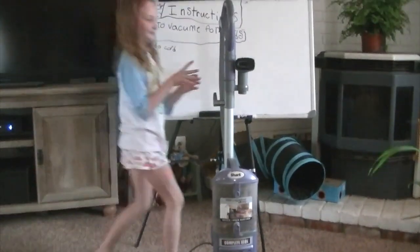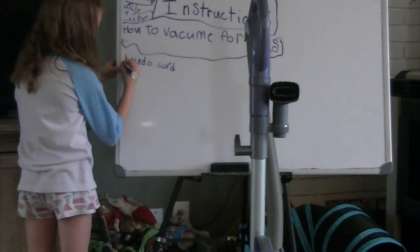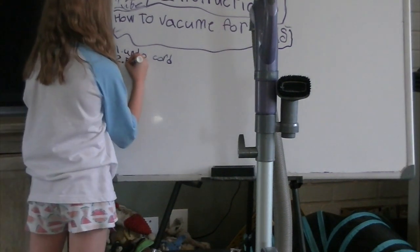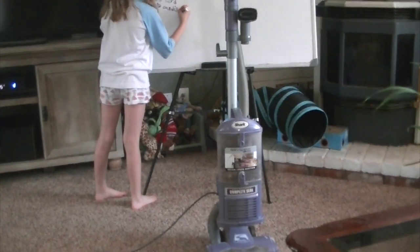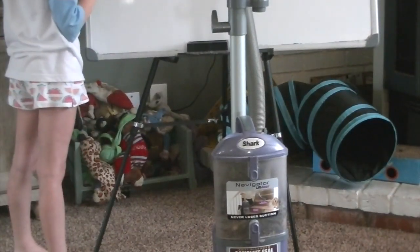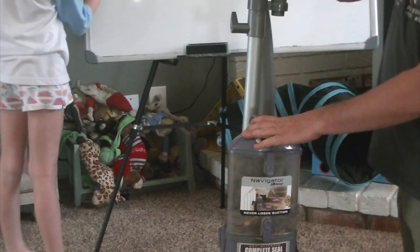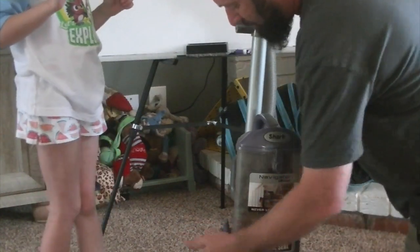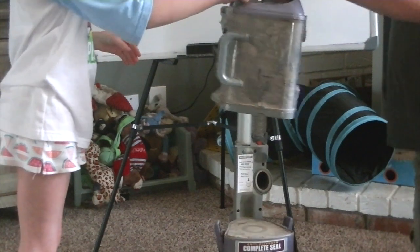Don't plug it in yet. Now go over to the vacuum, and we'll write this as number two on your list. Number two is we want to make sure we empty the canister so there's no stuff in it. That's the canister right here. Now take the canister off — you flip that switch and you flip this one, then you can lift it up. This we take out to the garbage to empty. Let's take that out to the garbage real quick.